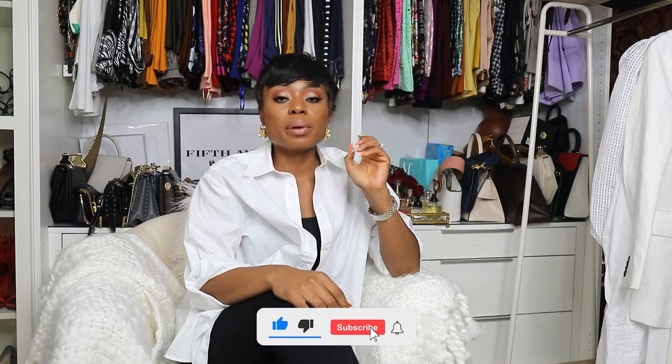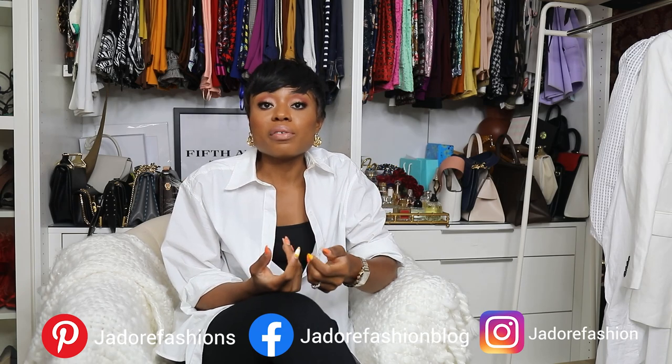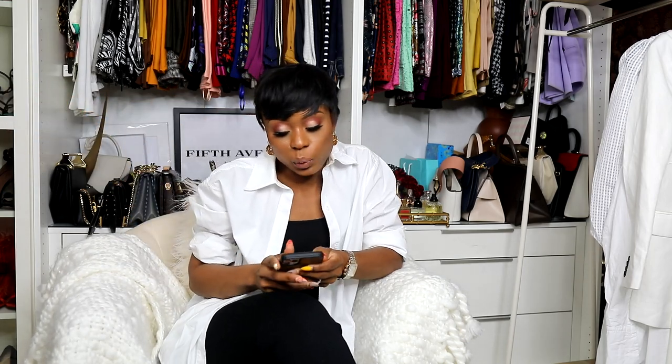Hey guys, welcome back to my YouTube channel! Today I'll be sharing all about travel style. As the world is opening up, I'm noticing a lot of people are traveling more than before. I want to show different ways of what to wear while traveling — because you want to be comfortable but also look fly and fashionable. I'll show you nine outfits, hopefully one speaks to you depending on where you're going or whatever your style is.